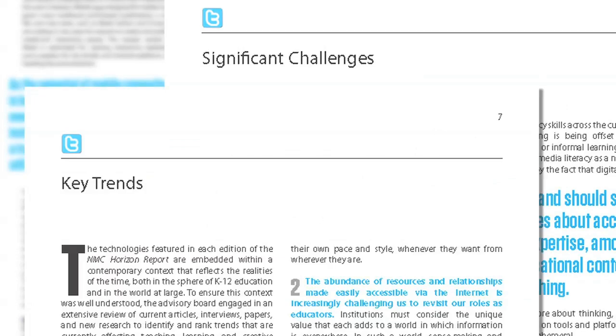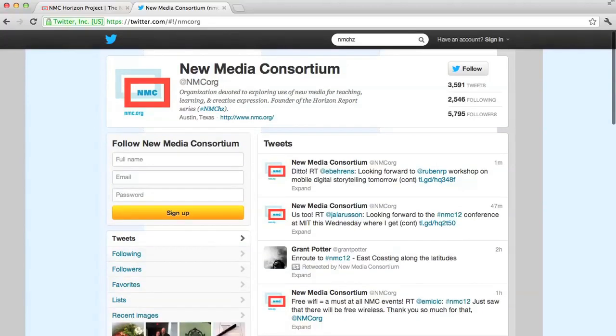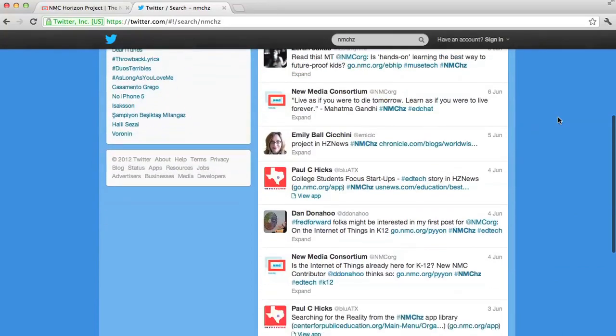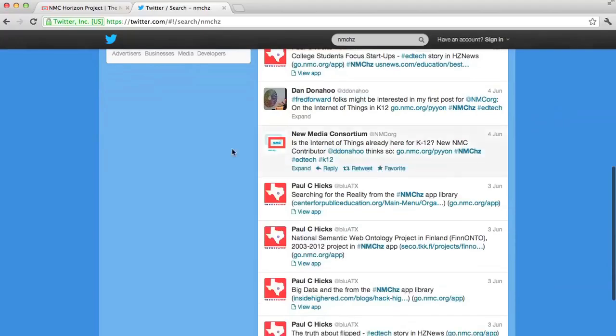Both trends and challenges are laid out in this year's report. While the NMC Horizon Report K-12 edition is only published once a year, the report lives on year-round under the hashtag NMCHC on Twitter. Join the conversation by posting your own findings, observations, or counterpoints on these trends and technologies.